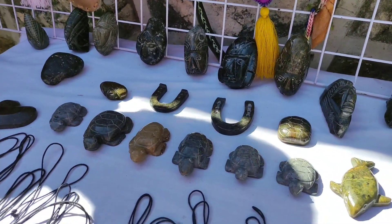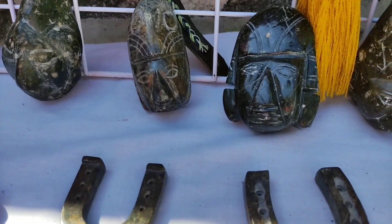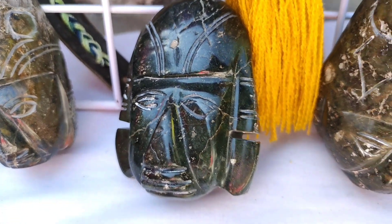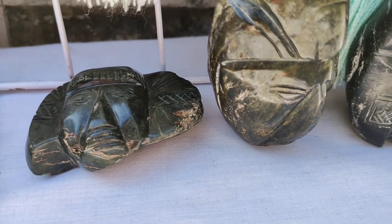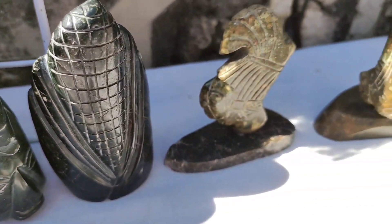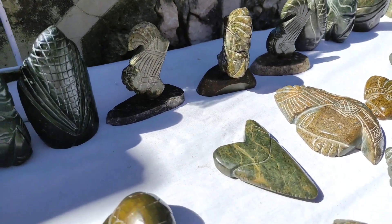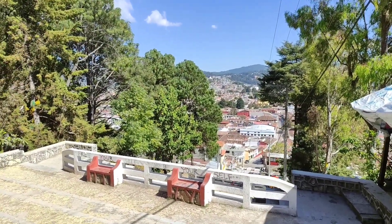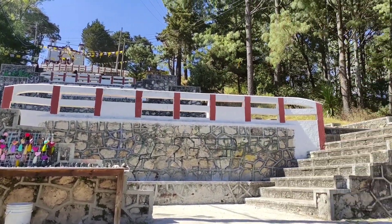¿Cuánto tardan en realizar una pieza? Depende de cómo avance el que está cortando la piedra, porque también es peligroso cuando estamos utilizando la máquina. Así lleva como una media hora, hora y media, que lo haga el artesano. Y aparte se va puliendo las piedras. Bueno, amigos, ya nos vamos a subir a la parte más alta, ya que nos van a tapar un poco los pinos.